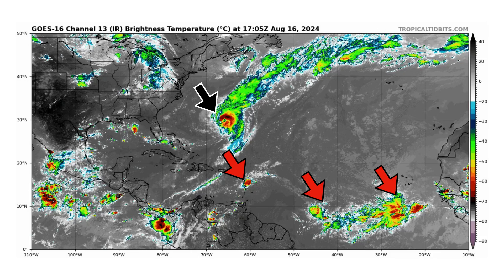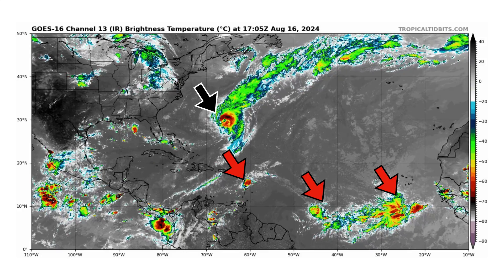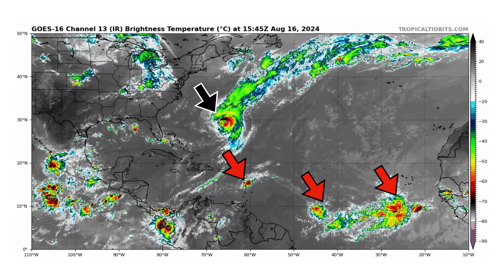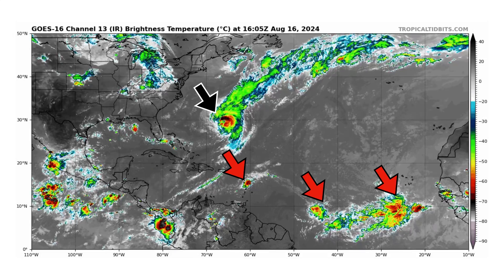We're looking at the latest satellite image of the Atlantic Basin, thanks to TropicalTippets.com, for Friday August 16th, 2024. The black arrow is pointing towards Hurricane Ernesto — it's on approach towards Bermuda as we speak, and we're starting to see some of the impacts from the outer bands affecting those islands.